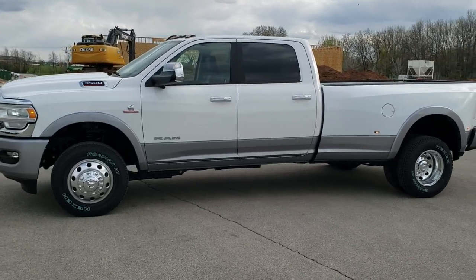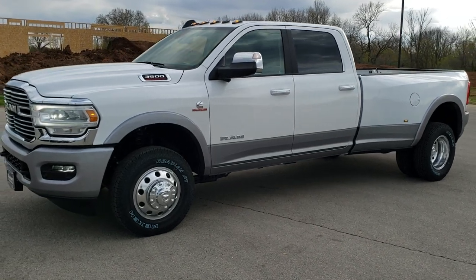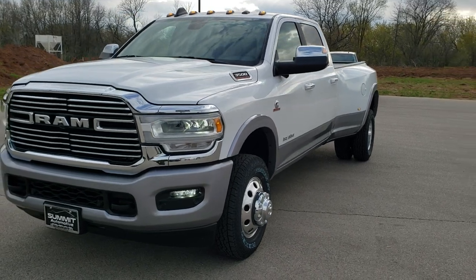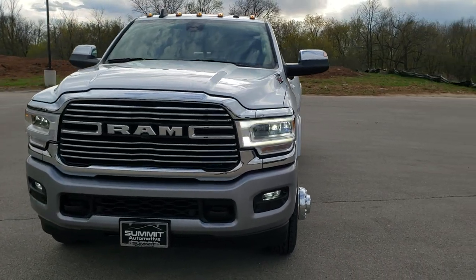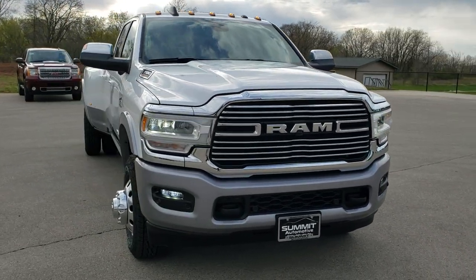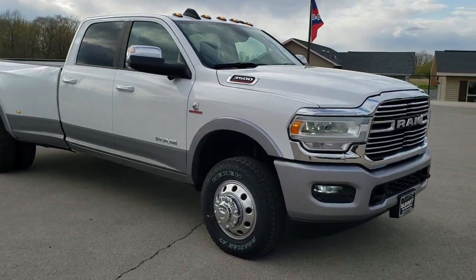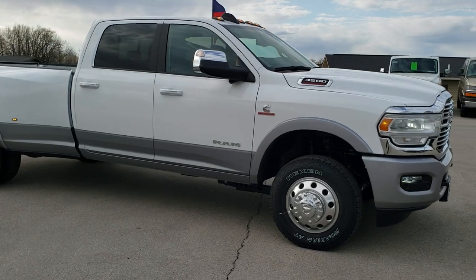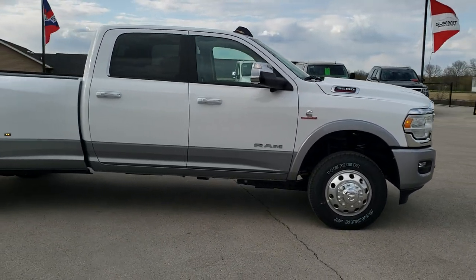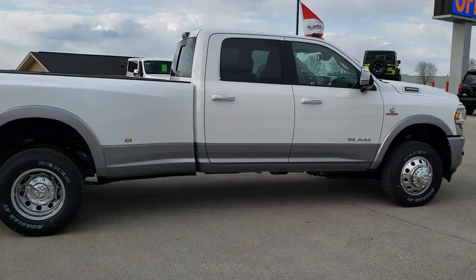This is stock number 20T124. We are here at Summit Automotive in Fond du Lac, Wisconsin, your new and used Ram and heavy duty truck headquarters. Today we are checking out this brand new 2020 Ram 3500 Crew Cab Longbox Dual Rear Wheel Laramie Level 1. This truck has the 6.7 liter high output Cummins diesel, giving you 400 horsepower and 1000 foot pounds of torque, paired up with the Aisin heavy duty transmission.